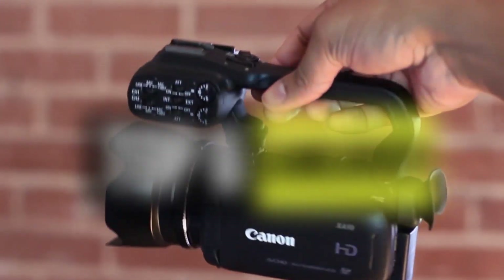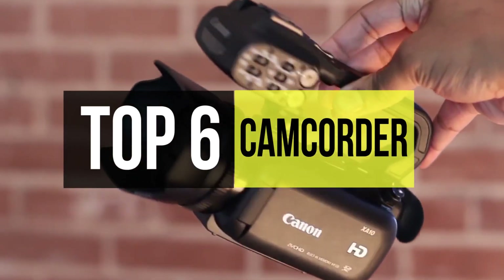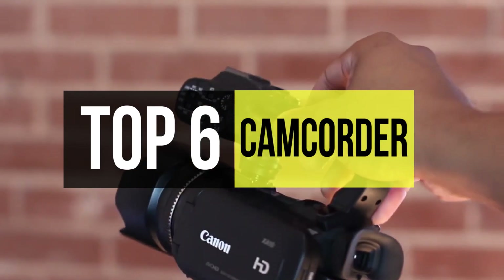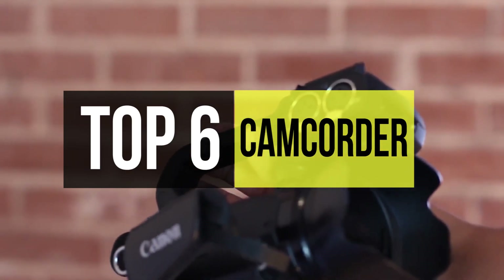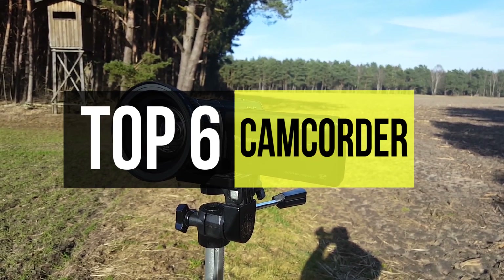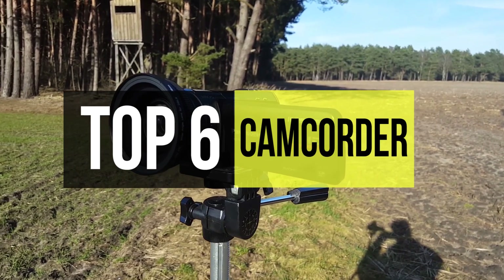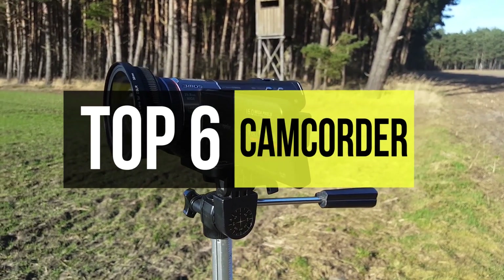Camcorders may not be as popular as they were before, since regular compact cameras can now do much more than taking photographs. There are a lot of people utilizing their compact cameras to record full HD content. 4K videos are more of a rare thing, and if a DSLR camera can record in 4K, it will undoubtedly be much more expensive than a regular 4K camcorder, although camcorders that are 4K capable do not come cheap.